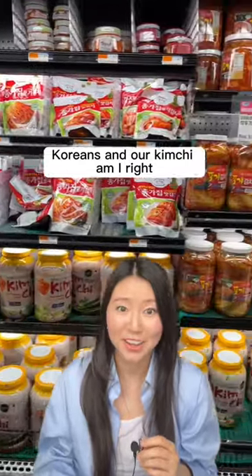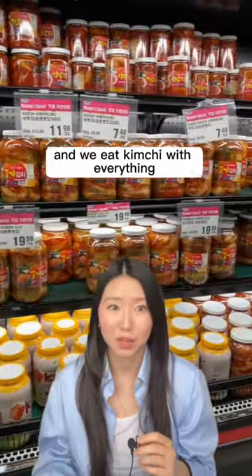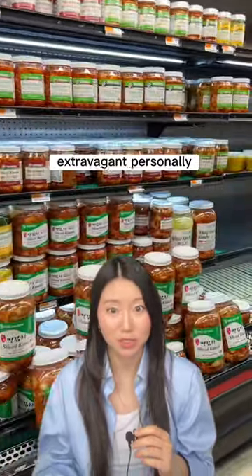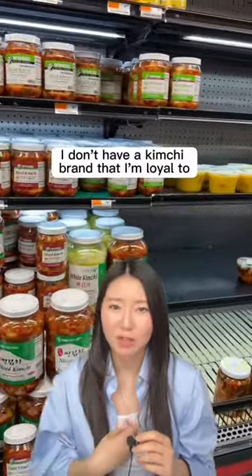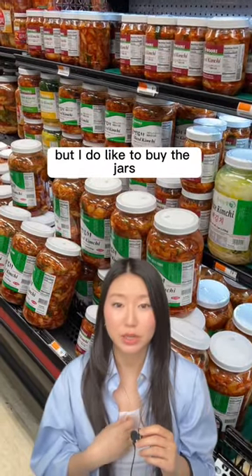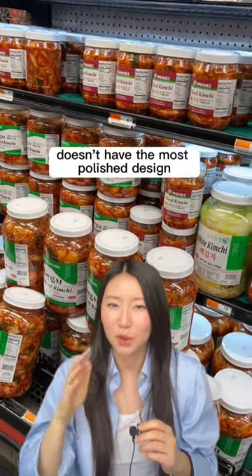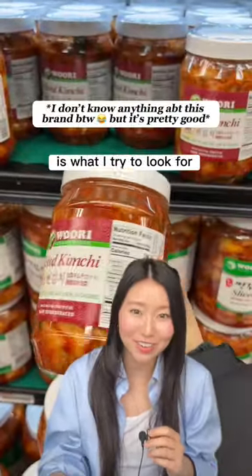Koreans in our kimchi, am I right? We put kimchi on everything and we eat kimchi with everything, so this section is obviously going to be quite extravagant. Personally, I don't have a kimchi brand that I'm loyal to, but I do like to buy the jars. I usually look for a brand that doesn't have the most polished design — like, it could be from some local business is what I try to look for.